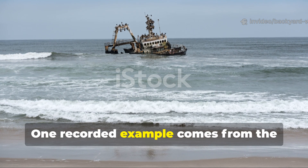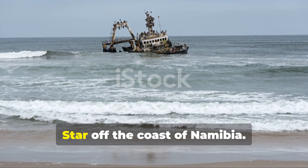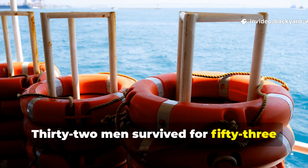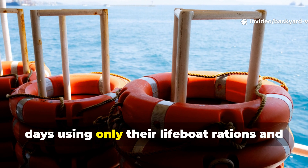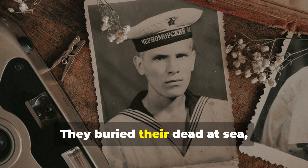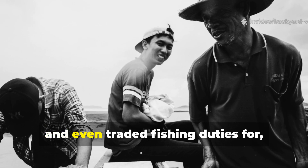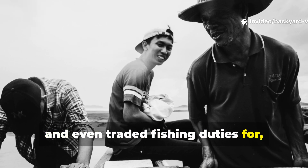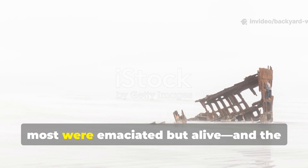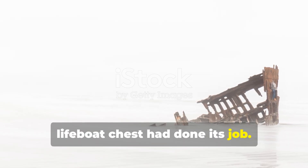One recorded example comes from the 1942 sinking of the Dunedin Star off the coast of Namibia. Thirty-two men survived for fifty-three days using only their lifeboat rations and whatever they could catch. They buried their dead at sea, repaired torn sails with shirt fabric, and even traded fishing duties for small sips of water. By the time they were rescued, most were emaciated — but alive — and the lifeboat chest had done its job.